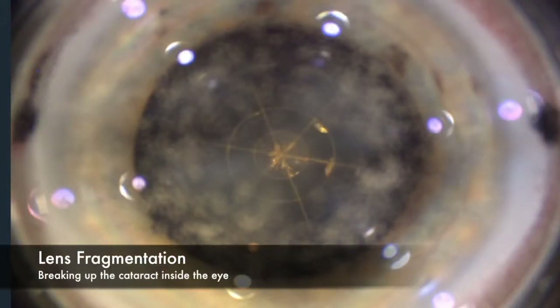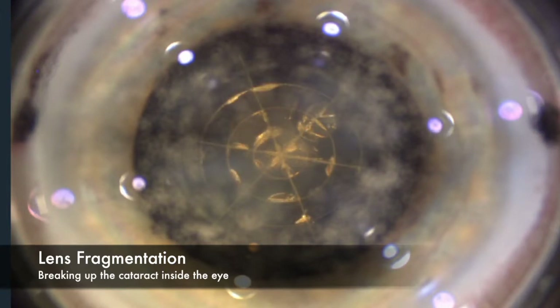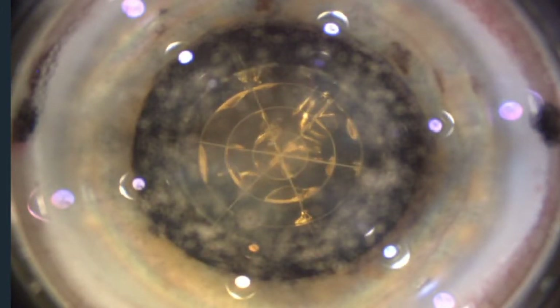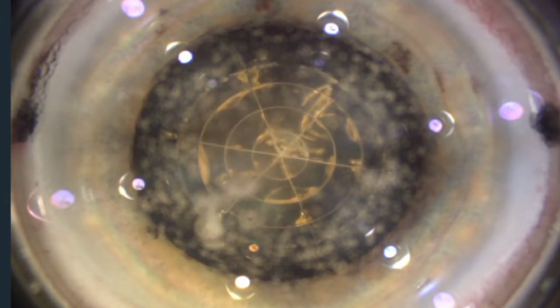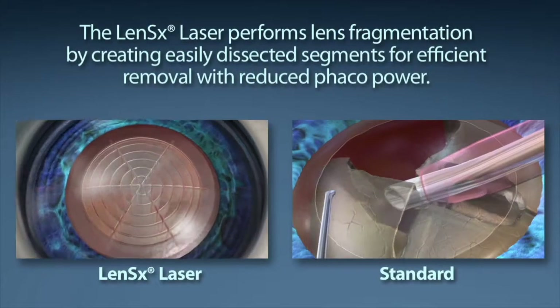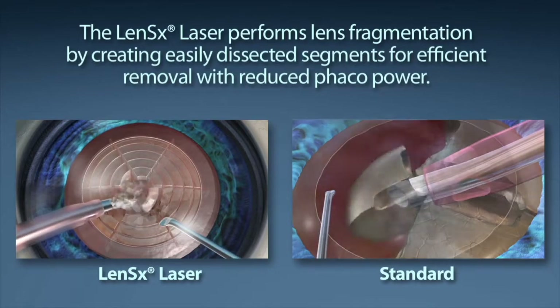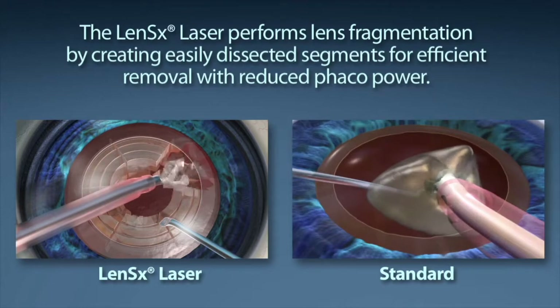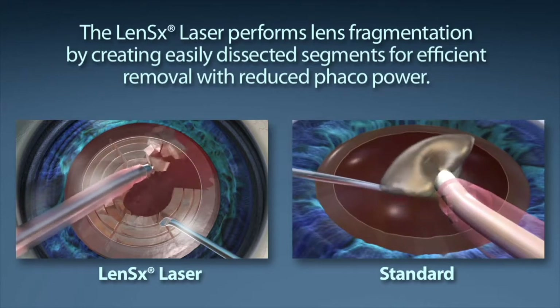The second step is the fragmentation of the cataract. The laser is used to essentially soften the lens and break it up into smaller pieces as you see here. This facilitates the removal of the cataract from the eye, requiring less energy and less trauma to the very delicate tissues of the eye, and this can lead to faster visual recovery and clearer vision on day one.